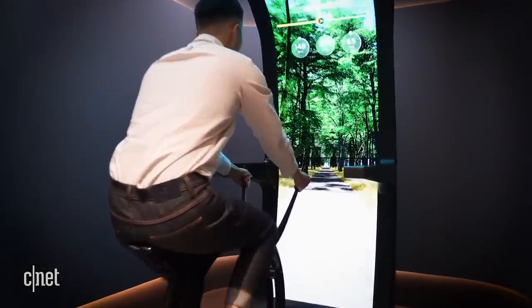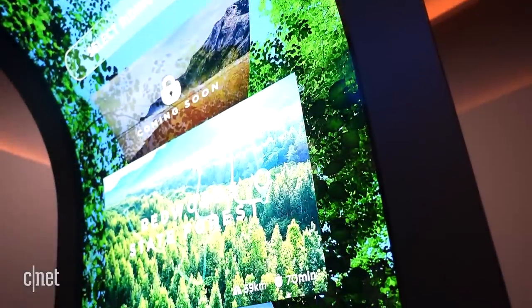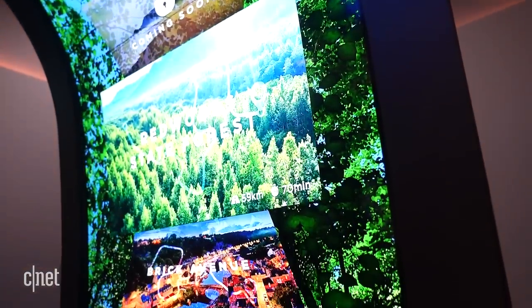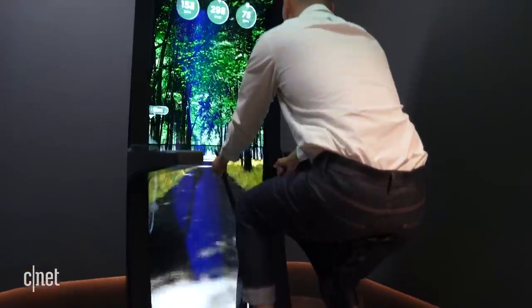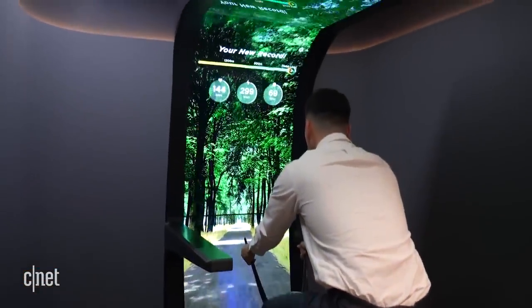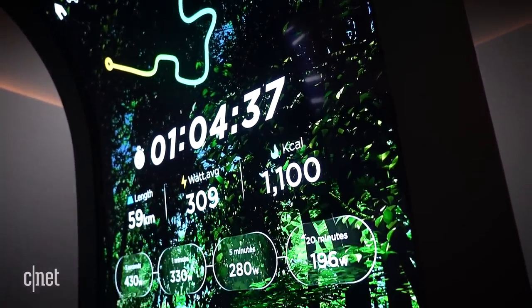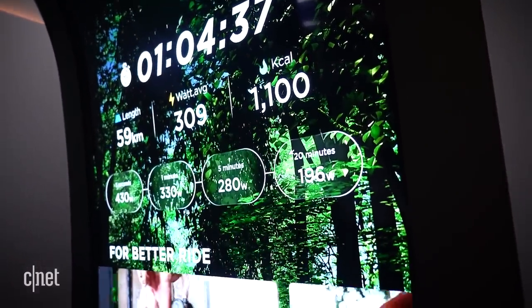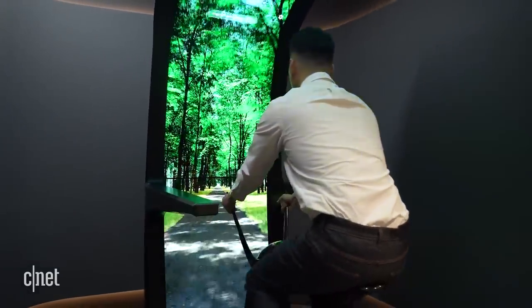Next up is basically a Peloton on steroids. LG Display calls this the virtual ride, and the idea is to surround a stationary bike with a big screen in front and above to create a sense of immersion. There are three 55-inch curved OLED screens oriented vertically and stacked one on top of one another. They can be programmed to show a ride through a forest, or a city street, or pretty much anywhere. A display can track speed, heart rate, and other vitals.